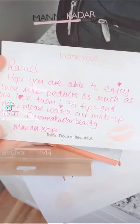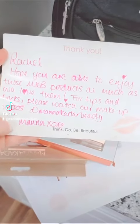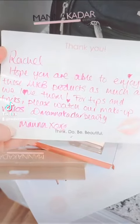They sent me all these fun things. It says: 'Rachel, hope you were able to enjoy these MKB products as much as we love them. For tips and tricks, please watch our makeup videos at Manicator Beauty.'